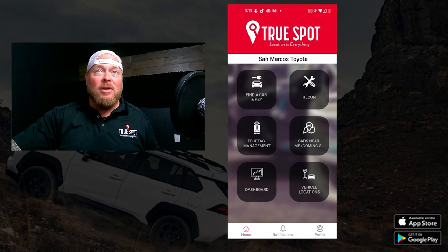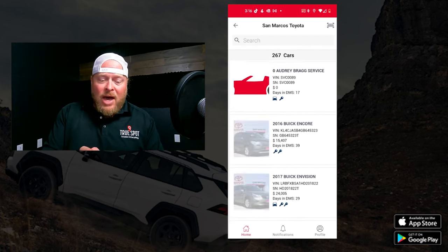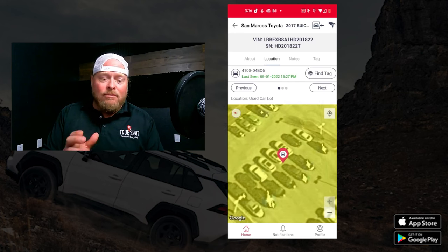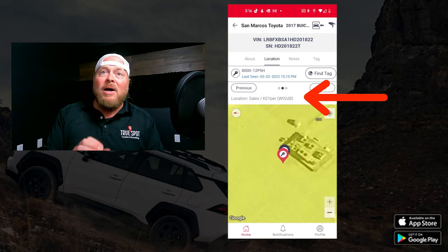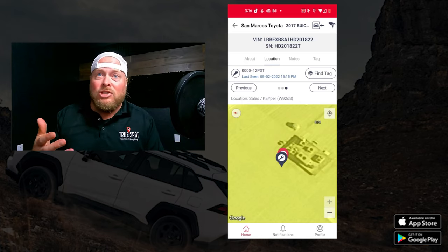The first thing I'm going to do is run you through finding a key and finding a car — that's the very first button you'll see. We'll go to this 2016 Buick Envision since it has both the car and keys. It pulls up showing me where the car is at — it's on the used car lot, we can see that on the map. If I hit the next button, it tells me where the key is — key's in the keeper machine. Both keys are tagged and in the keeper machine.